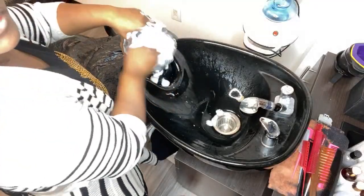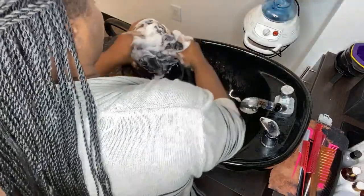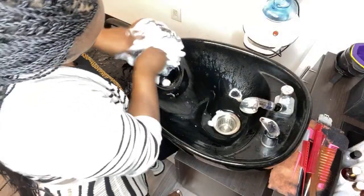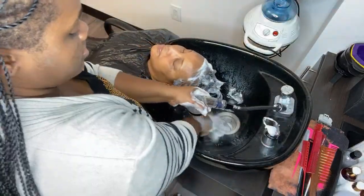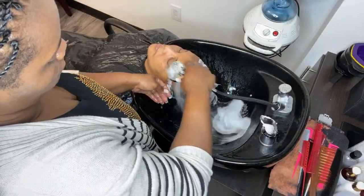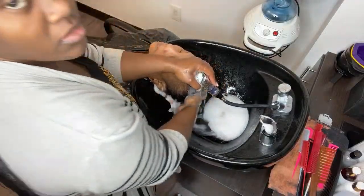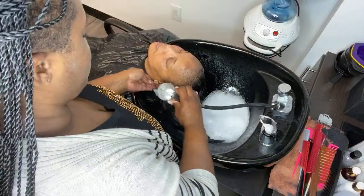All the tracks are out. I'm still using warm water to rinse.